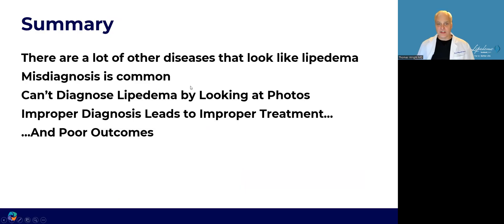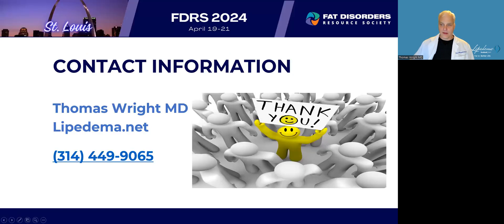In summary, there are a lot of diseases that look like lipoedema. Misdiagnosis is common, and you can't diagnose lipoedema just by looking at photos. All of these photos look pretty convincing for lipoedema, but they weren't — or in a couple of cases, they were secondary diseases. Improper diagnosis leads to improper treatment and can result in poor outcomes. Thank you very much for your attention.